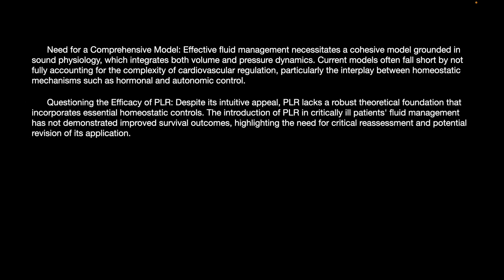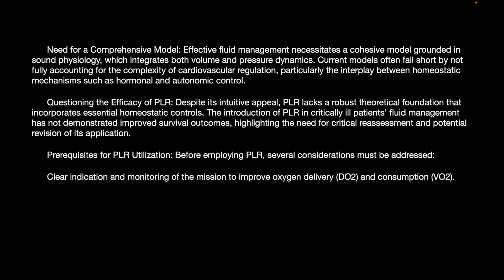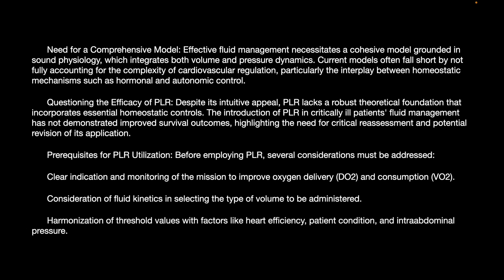Questioning the efficacy of PLR: despite its intuitive appeal, PLR lacks a robust theoretical foundation that incorporates essential homeostatic control. Introduction of PLR in critically ill patients has not demonstrated improved survival outcomes, highlighting the need for critical reassessment of its application. Prerequisites for PLR utilization include clear indication and monitoring of the mission to increase oxygen delivery and consumption, and consideration of fluid kinetics in selecting the type of volume to be administered.